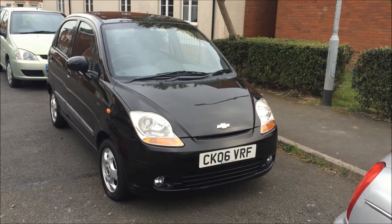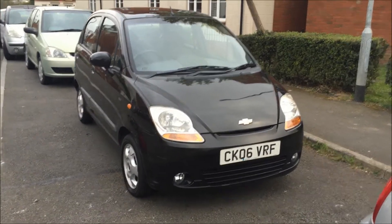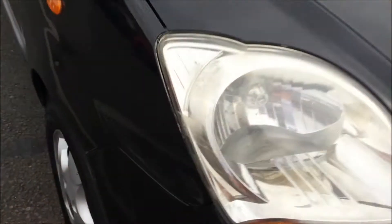Hello and welcome to my eBay auction for this little Chevrolet Matiz. The car is a very good runner, but the bodywork does have a few blemishes on.